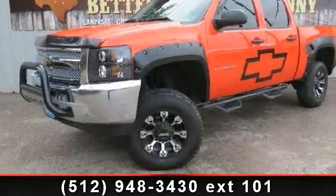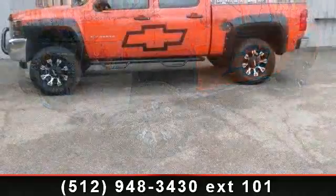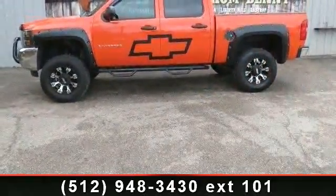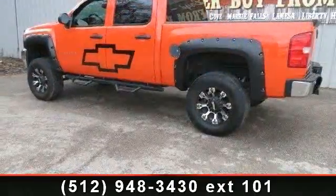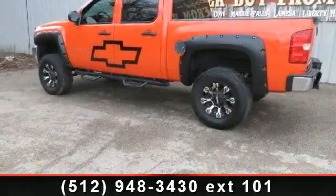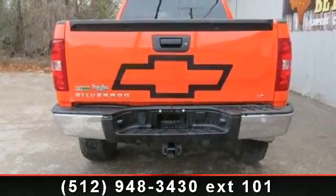Imagine yourself in this 2012 Chevrolet Silverado 1500. If you are looking for an automobile with great features, look no further. This vehicle comes with a reliable 8-cylinder engine connected to a smooth shifting automatic transmission.